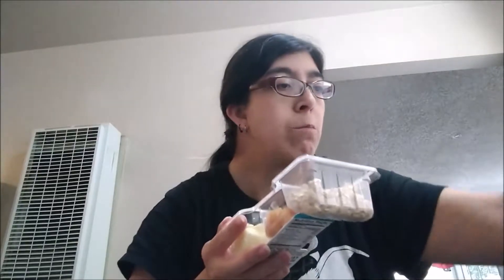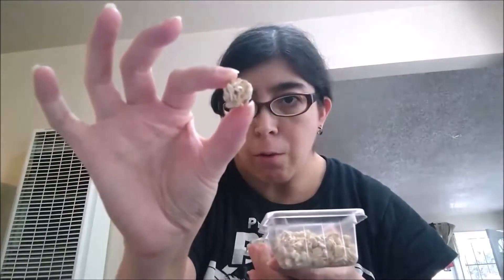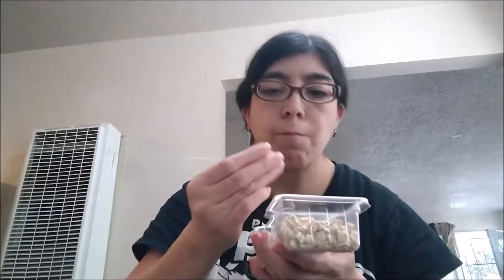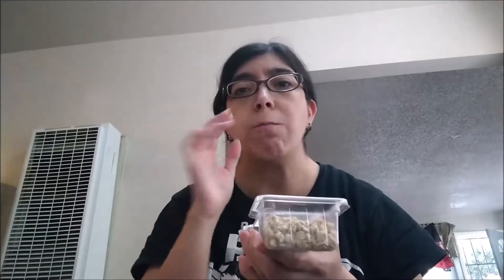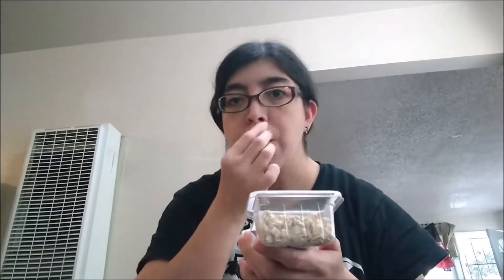I'm going to try the cheese first — the Monterey Jack. It's like a mild dark cheese. Good, a little bit. I haven't had granola in a long time — it's very good. And last, we've got the dried apple bits. Oh my god, those are really good! They've got like a slight gummy texture to them but yet they're firm — like a hard gummy — but very good.